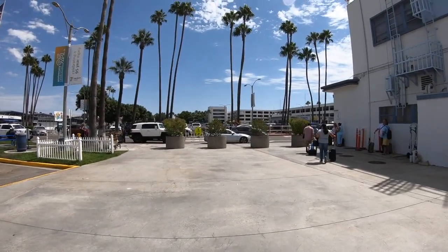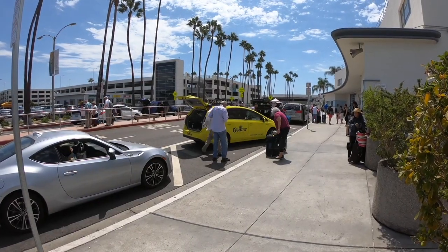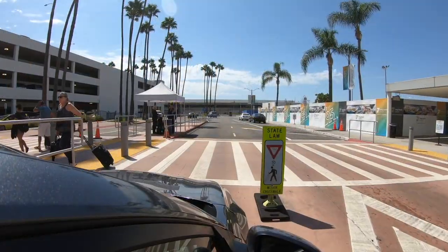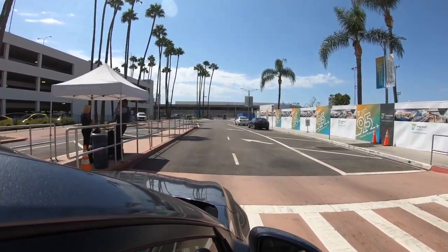I hope you enjoyed this tour of Long Beach Airport. Don't forget to subscribe and like, and let me know if you'd like to see more airport tours in the future. Thanks for watching!